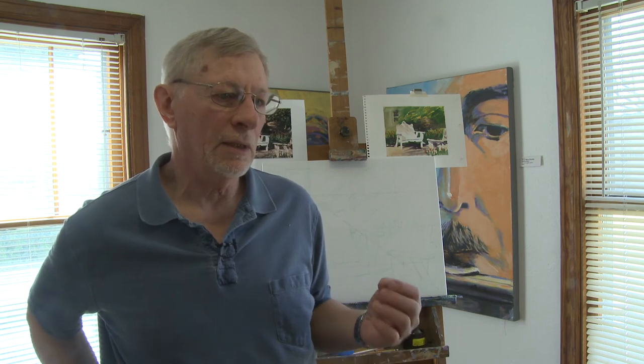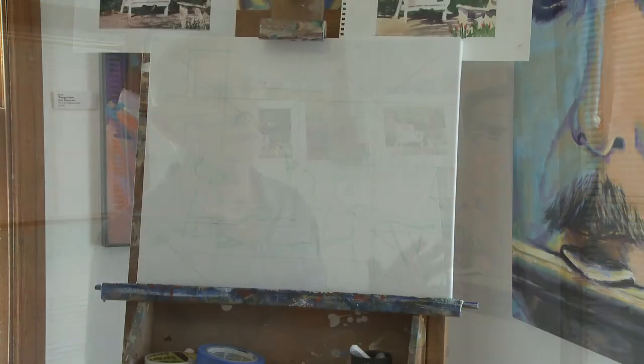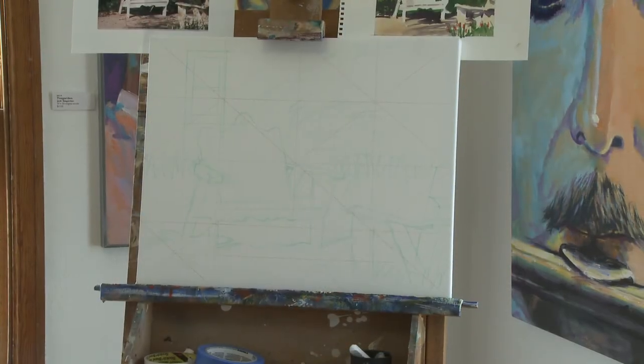I sometimes refer to myself as a painter of color and light, and that means I look for subjects that have a real special light quality. Usually that means shooting my photographs either early in the morning or late in the afternoon, because that's when the light is lower and you get stronger shapes and values and longer shadows.